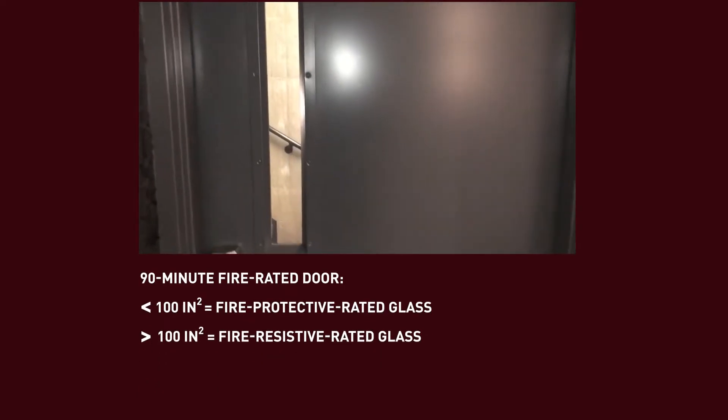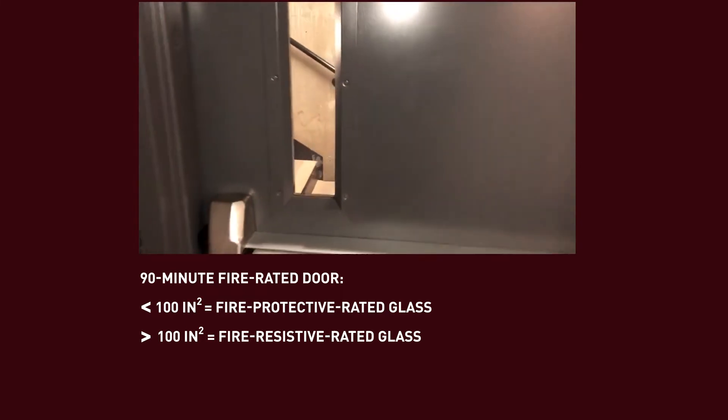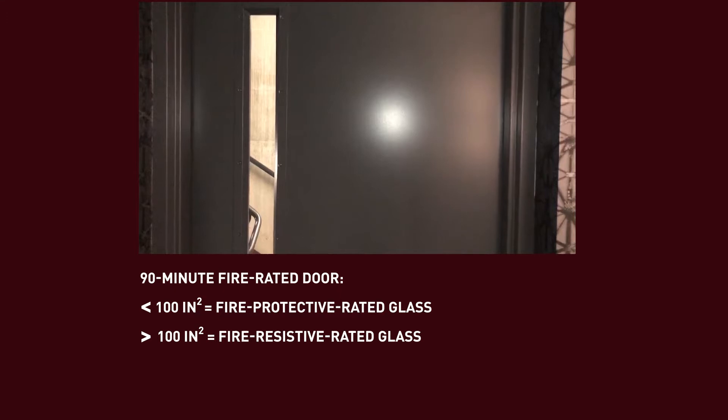In that door you can put 100 square inches of this kind of glass. This happens to be a Firelight NT application, and if you use any more than 100 square inches you have to use a different resistive product called Pyrostop.